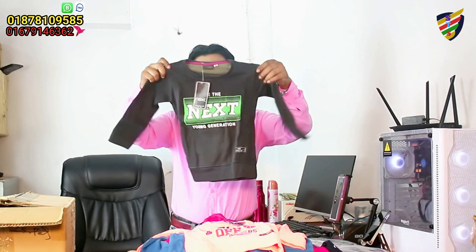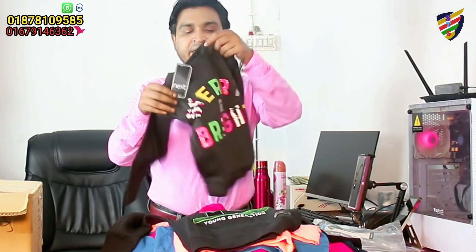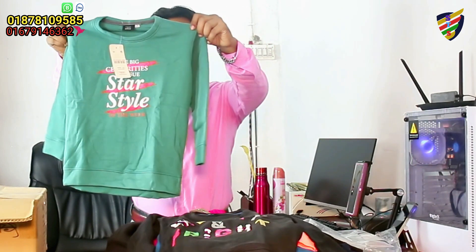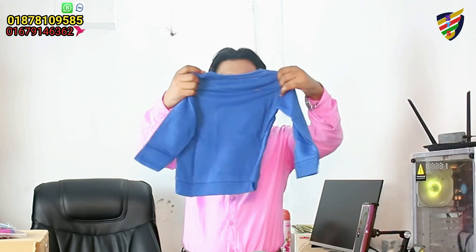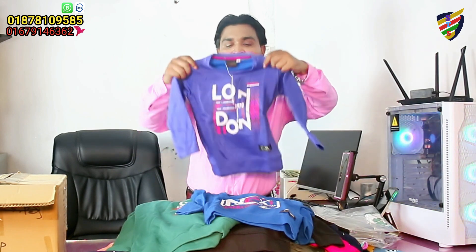Thank you so much for watching. The color of this product is very beautiful — this is black. Our product is very interesting. The design of the material is very beautiful. I have the original product in-house. The color of the product is very beautiful and we look at the color for our viewers in the standard colors.